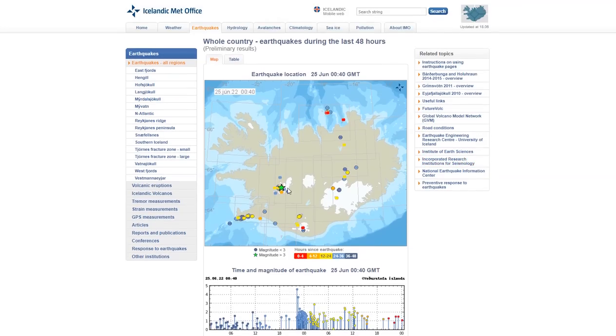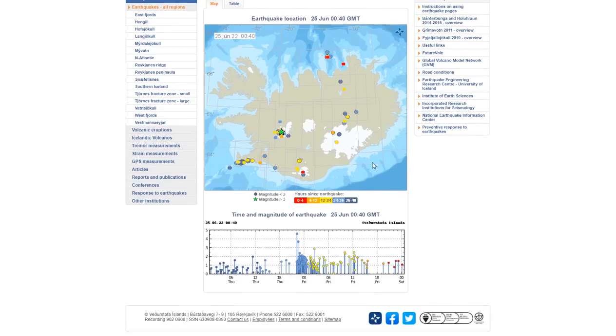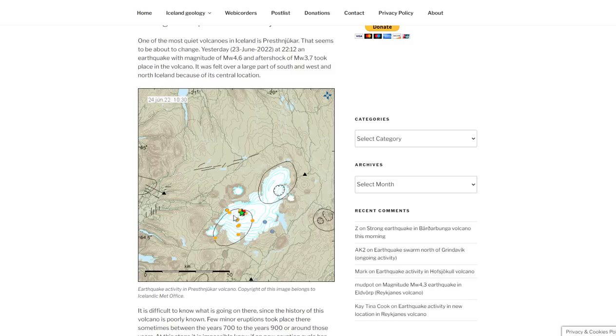There is a seismic swarm in a region where no one expected seismicity in Iceland. The Presnayukur is the volcano we are most concerned about now because of the ongoing seismic swarm and events over the last decade — starting with the 2011 seismic swarm, followed by the unexpected glacier flood in August 2020. These are all signs of an awakening volcano with magma moving into place.